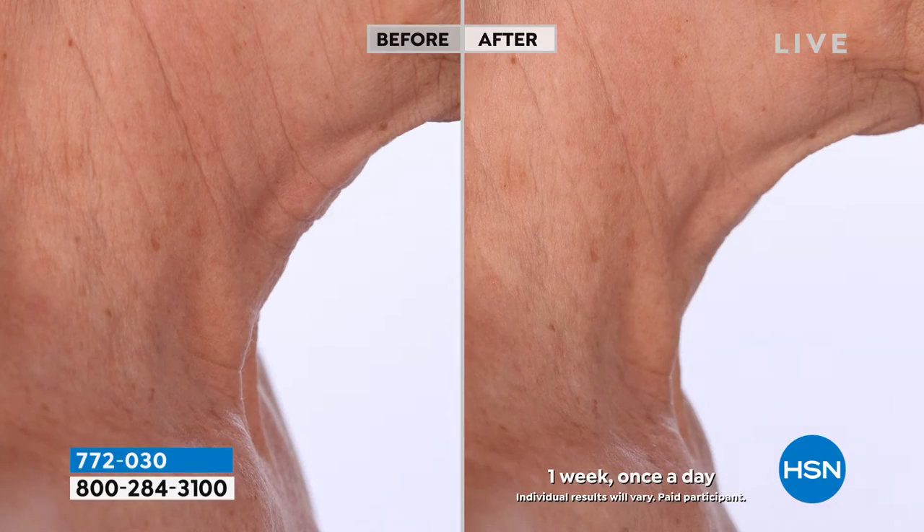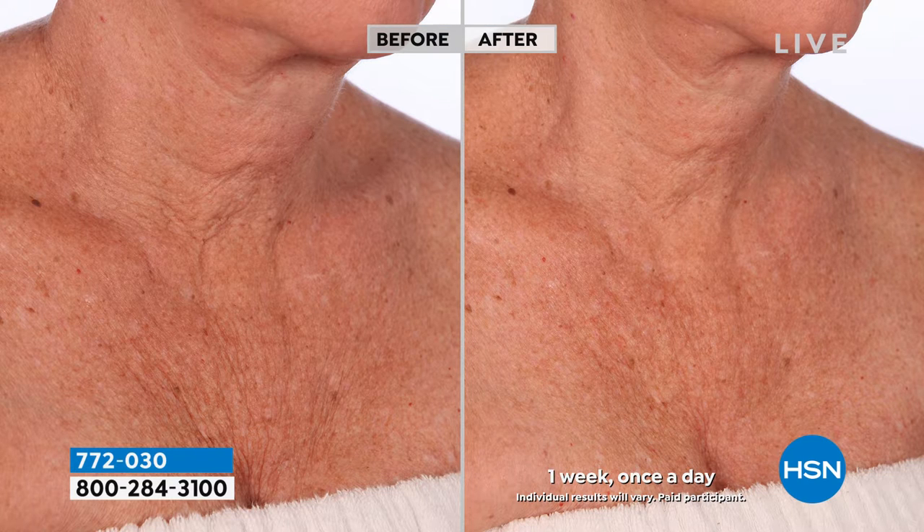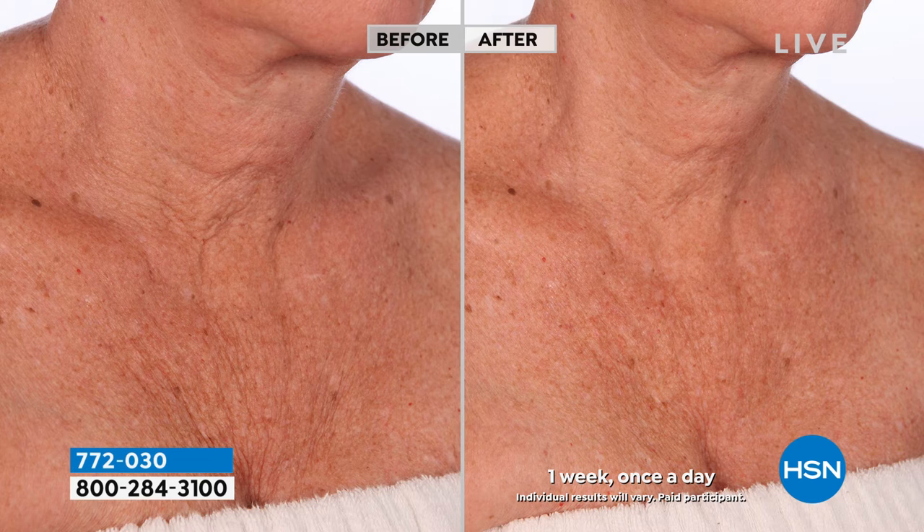Look at your neck — do you hide it? Do you wear a scarf? Do you have the crepiness, the dryness, the thin, fragile skin that's getting worse? Give us seven days for younger, smoother, softer, firmer looking skin in the neck and décolleté. These products are optimizing your own skin's elasticity, hydrating so you don't have to add any extra body cream, supporting your skin's firmness — a beautiful self-care treatment that you're going to love.